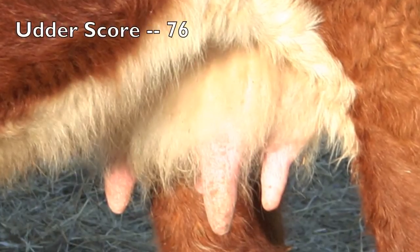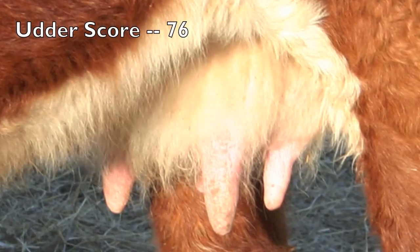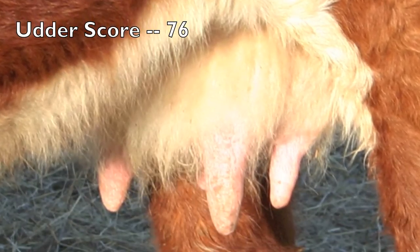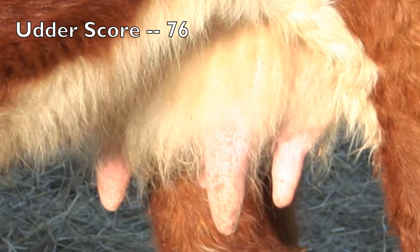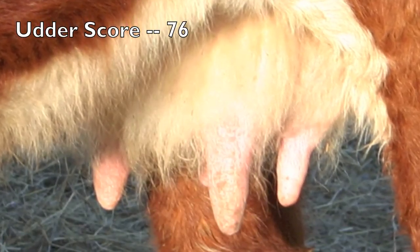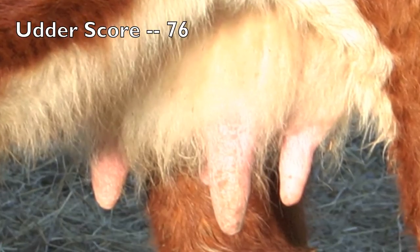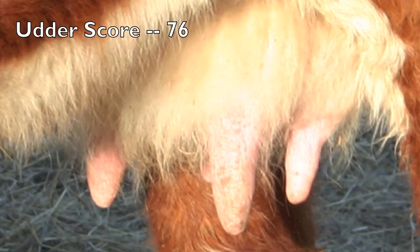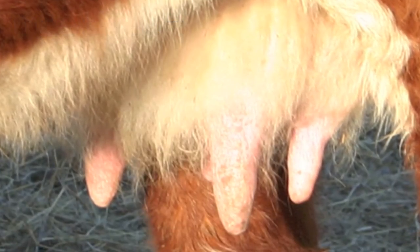Scored 7-6 — 7 for suspension and 6 for teat size. As we view the udder from the side, we notice that it is held tightly next to the body wall, representing strength of attachment. We do notice, however, some quartering and decrease in udder quality, with larger teats that are slightly larger in circumference at the top than at the bottom and slightly longer compared to an ideal teat size.